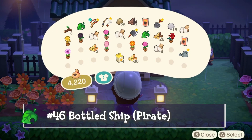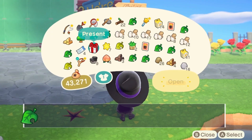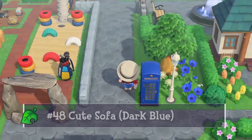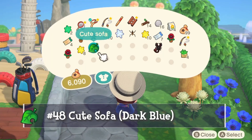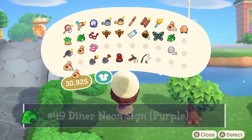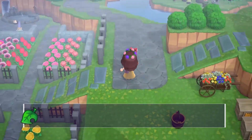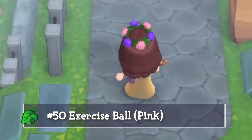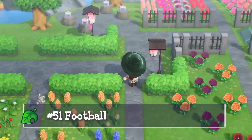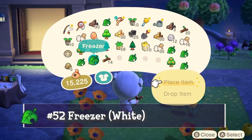First red balloon furniture drop is the bottled ship — the pirate ship inside. Next up, the cushion in plain white, which is a great customizable item. Then somehow fitting inside a balloon is the dark blue cute sofa. I've gotten a diner neon sign from a balloon drop before, but this one is purple. Dropping from this present is an exercise ball in pink, and keeping with the sports theme, this one has a football.